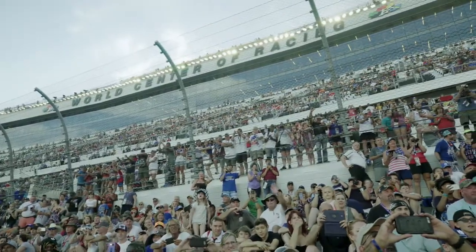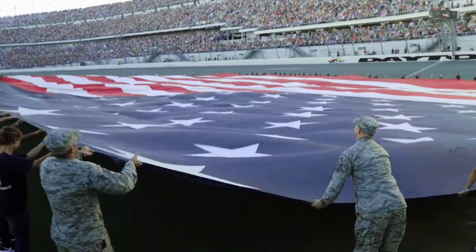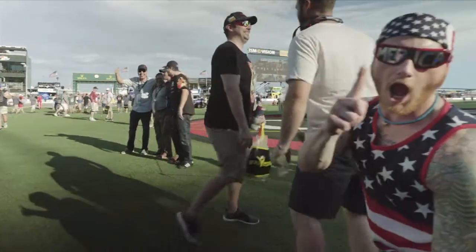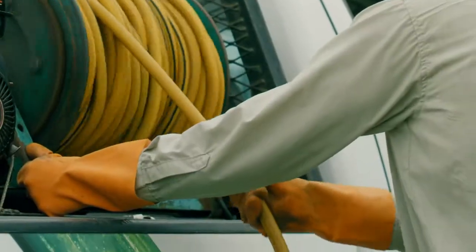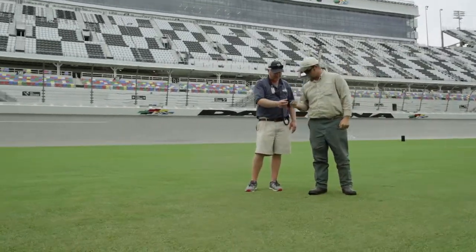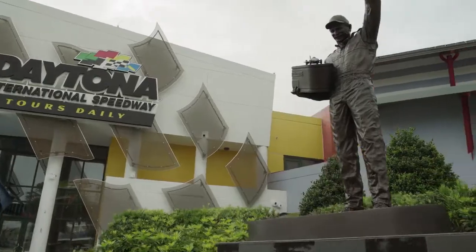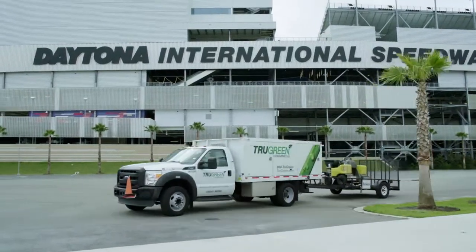When the fans show up, it's like you're showing off your house. You take ownership of it and you're kind of proud. TruGreen, they feel the same way. The focus for us is to get everything as green as possible. We want it to look nice, not just for the drivers and their families and fans and their crews that come in, but for all the people that visit Daytona. TruGreen's a great partner for us. They allow us to stay focused on the racing.